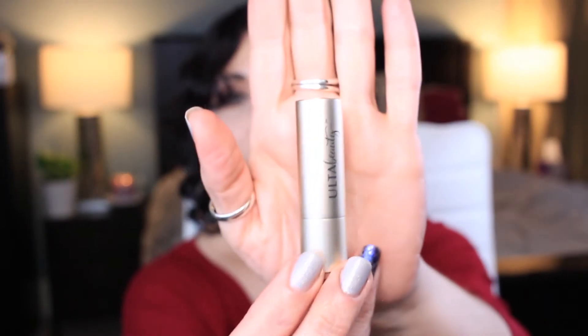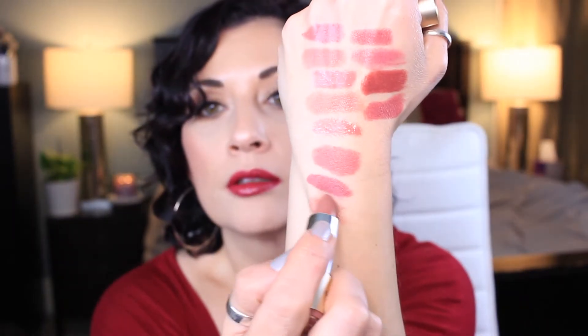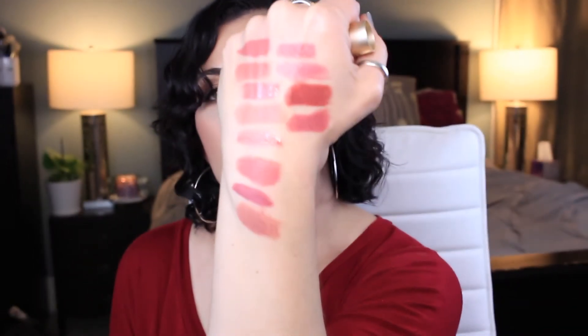And then the last one I have here is this Ulta lipstick in this type of packaging — I don't know if it's their nude line, but this is in Pink Chocolate. So there's Pink Chocolate. I know what I like, what can I say.